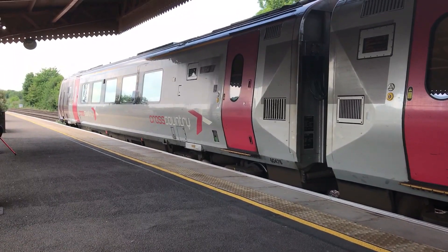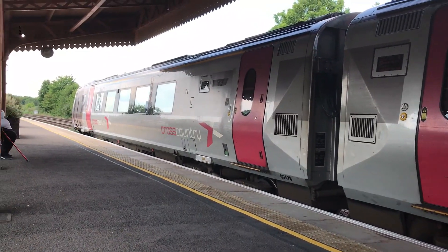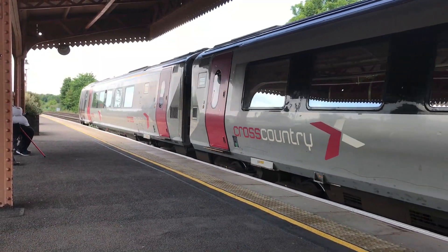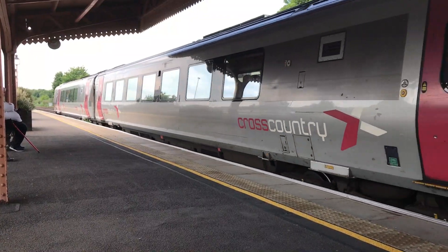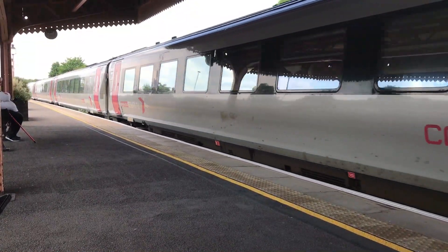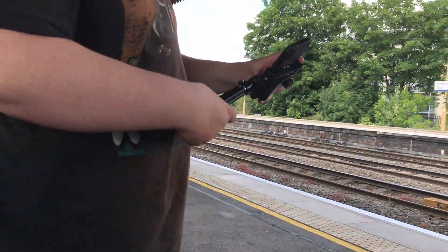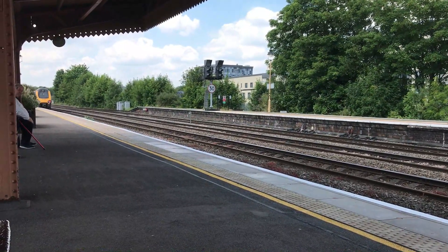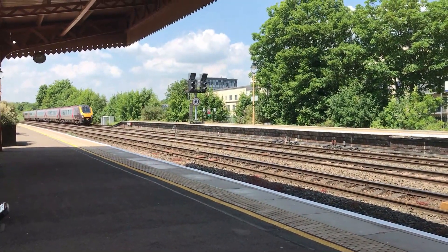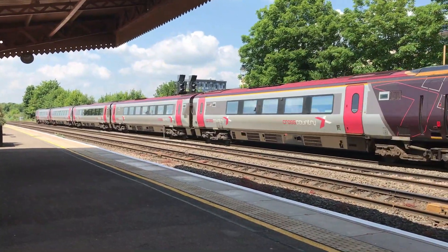The 12:16 Cross-Country service from Bournemouth through to Manchester Piccadilly. Next arriving over on the far side is 221123, working the 12:02 Cross-Country service from Newcastle through to Reading, running about 25 minutes late.